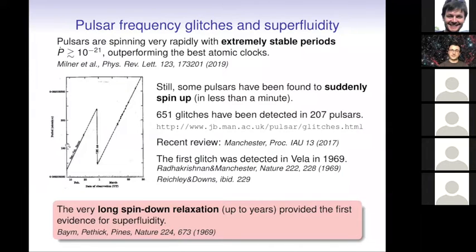Still, some pulsars exhibit irregularities — some sudden spin-ups. The first such frequency glitch was observed in 1969 in the Vela pulsar, one of the most studied pulsars. The sudden jump is typically less than a minute and corresponds to a change of about one part in a million. This has been observed in about 200 other pulsars, and so far more than 600 such glitches have been detected.